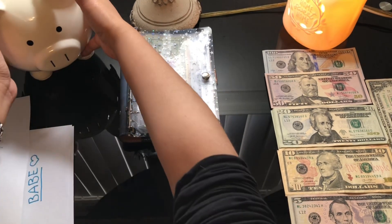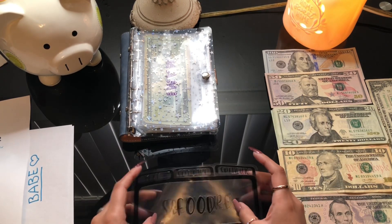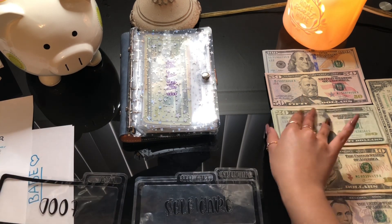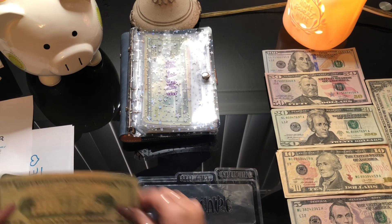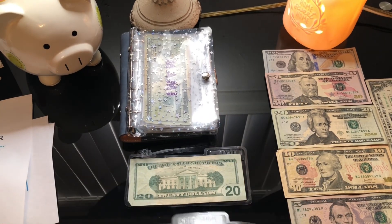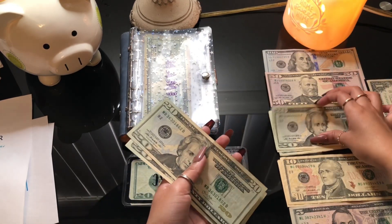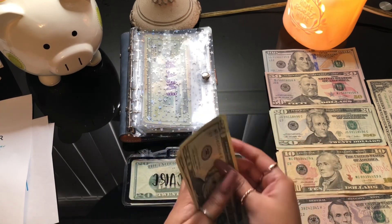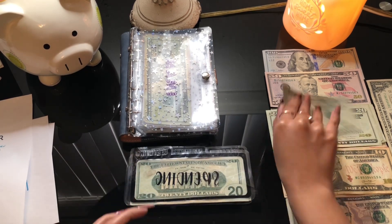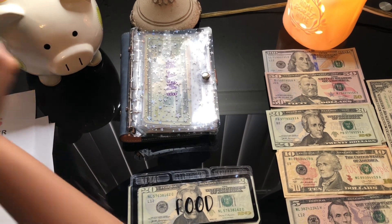Alright, so that's done — putting it to the side. Now we're gonna put money on my cash divider to put back in my wallet. For food I'm giving myself twenty dollars this time. For self-care I'm doing sixty dollars because I need to buy some skincare products — so twenty, forty, sixty. And for spending I'm putting another twenty dollars.